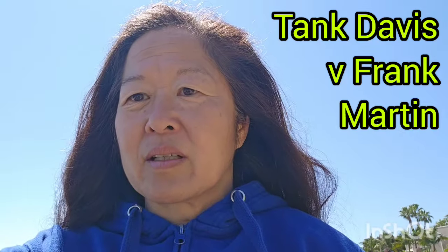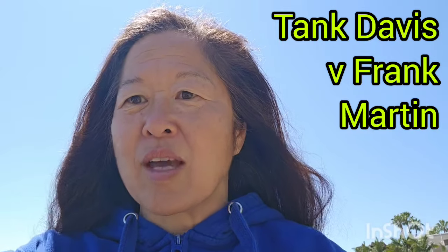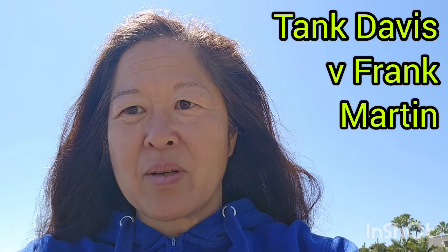Tank is a good inside fighter, so giving away height and reach actually plays into his favor versus another Southpaw. Frank Martin's pawing jab is also a problem here — he can get away with it a bit against an orthodox fighter where both jabs cancel out, but against Tank in a Southpaw-Southpaw stance, Tank can just dip under that pawing jab and counter with a straight left to the body. It's definitely not an asset to use that pawing jab against another Southpaw.